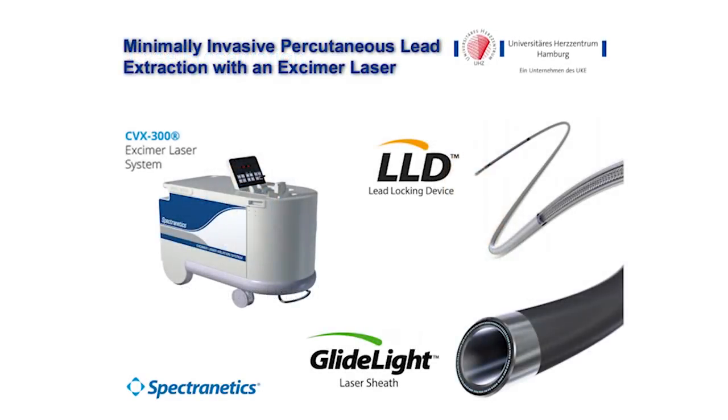For lead extraction patients in our hospital, we use the Exyma laser system and stabilize the leads with lead locking devices produced by Spectronetics. We are now using the Glidelight 80Hz laser sheath to extract the chronically implanted leads.